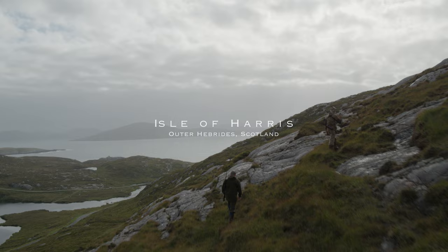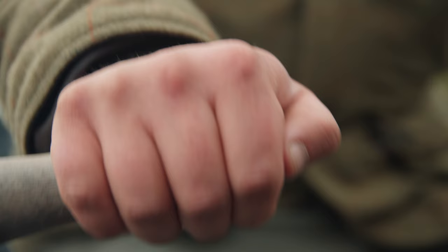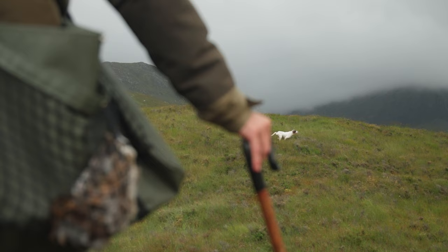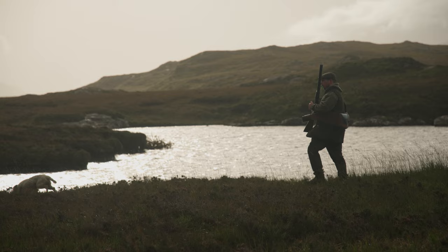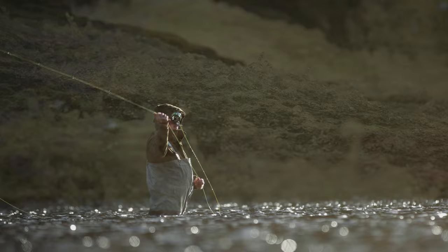A McNab is pretty simple. You need to shoot a stag, you need to catch a salmon on the fly, and you need to shoot a brace of grouse between dawn and dusk on the same day. A McNab is something very, very special. Only so many people get it in life. The gods have to be on your side, but it shouldn't be easy — if it was easy, we wouldn't be sitting here today.